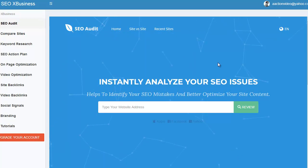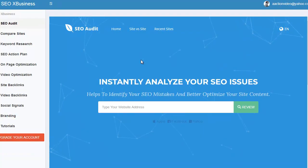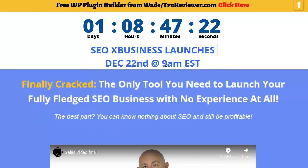I believe he's putting it out at $27. It's going to come out the day after tomorrow on the 22nd, at 9 a.m.